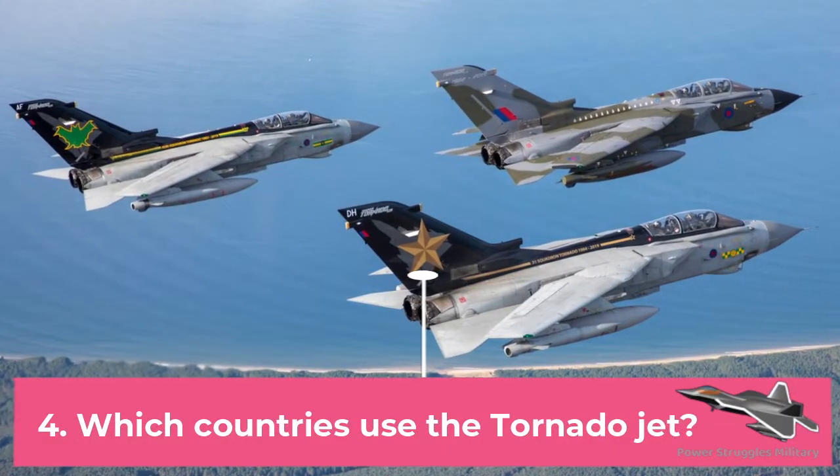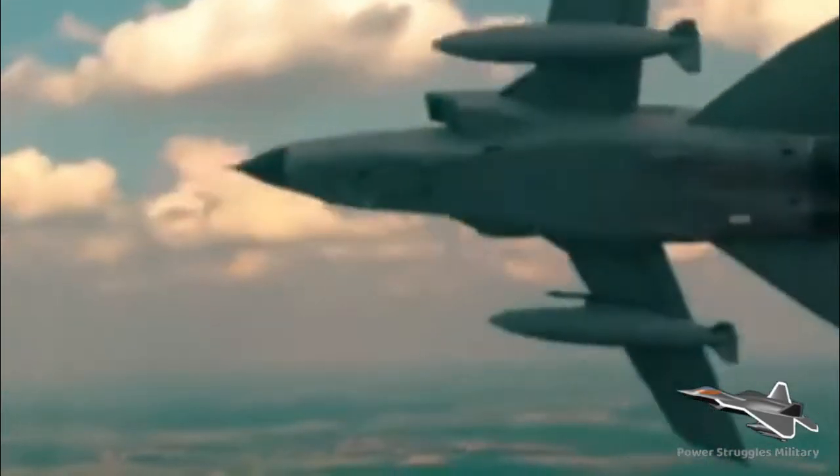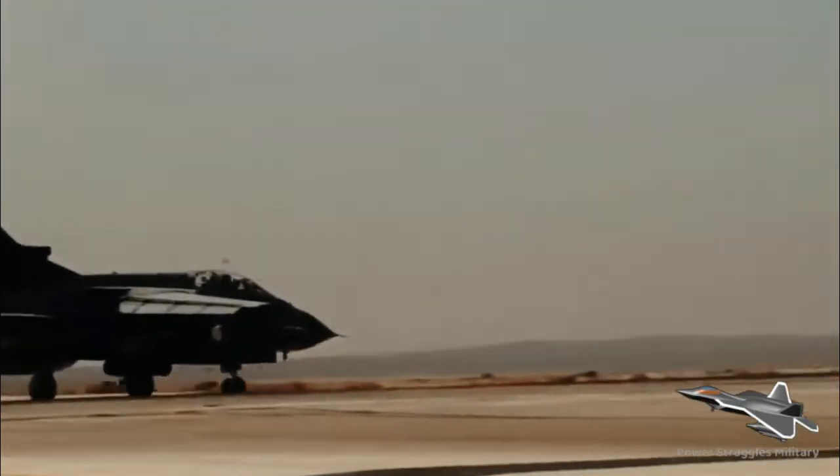Fact 4: Which countries use the Tornado jet? Primary users: German Air Force, Italian Air Force, Royal Saudi Air Force, and Royal Air Force (historical).